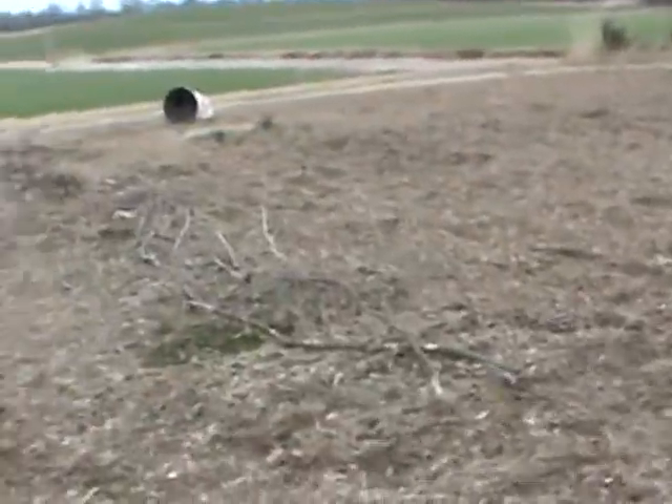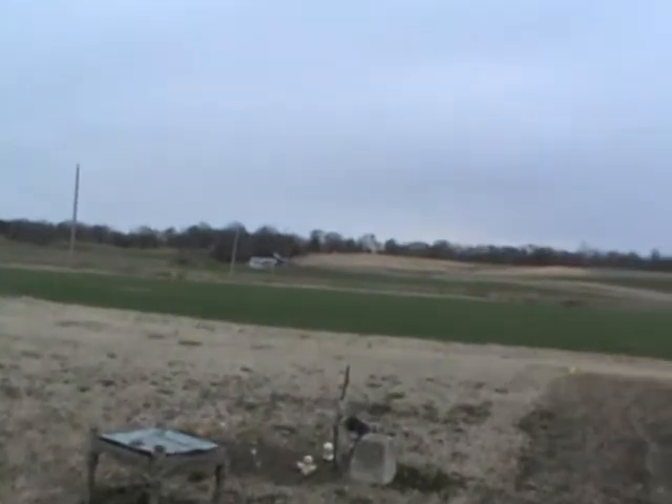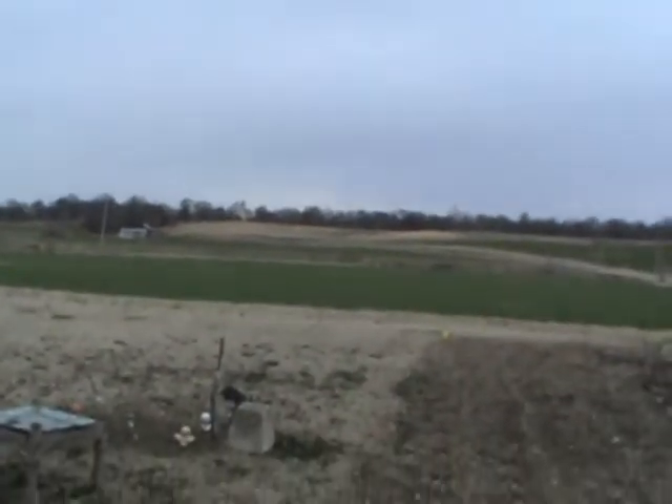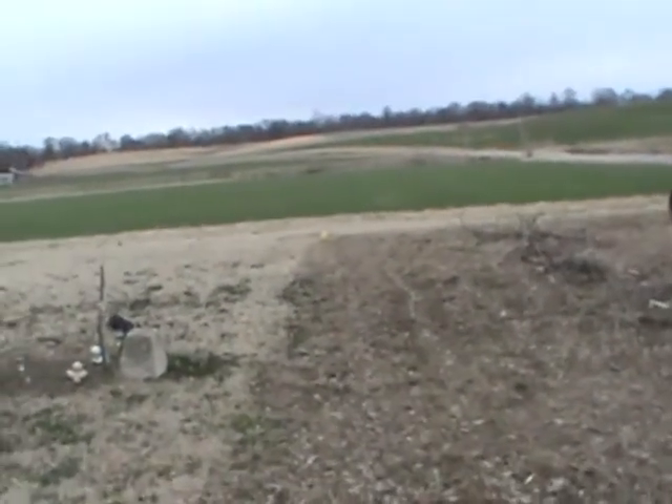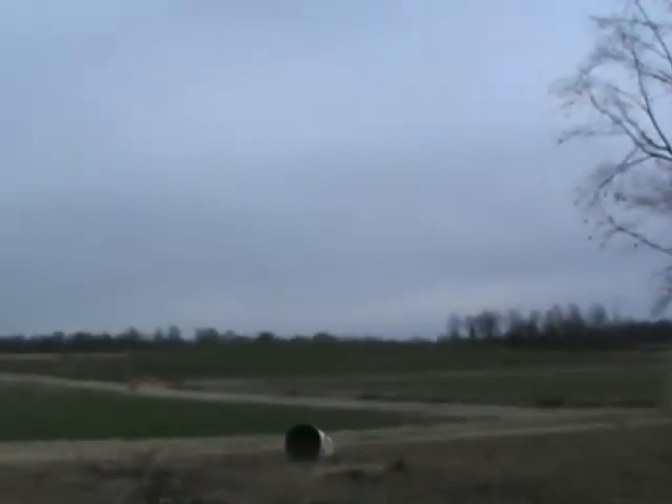It's about 62 degrees out here, really breezy. It's Friday, the first Friday in March — I don't know exactly what day, maybe around the 10th or somewhere in there.